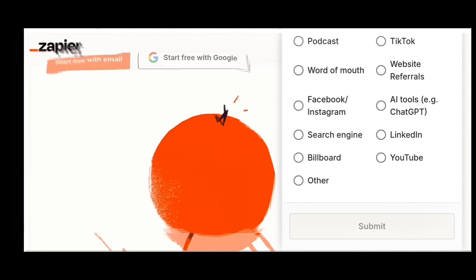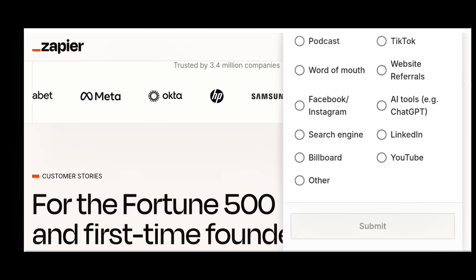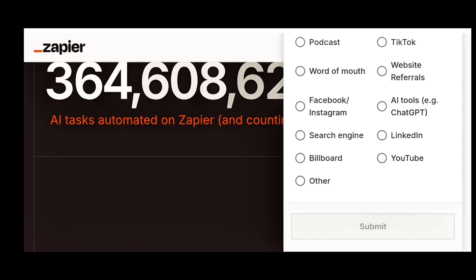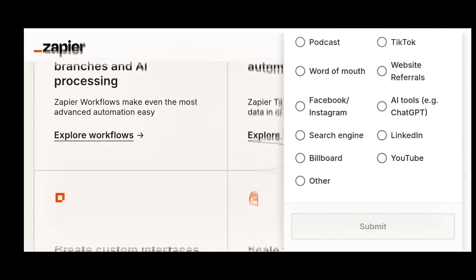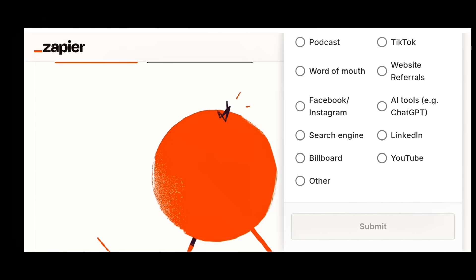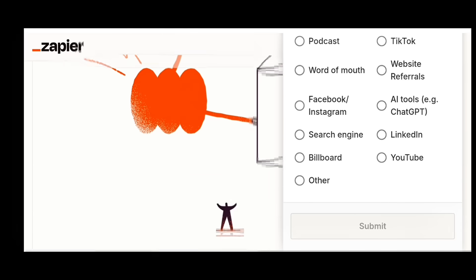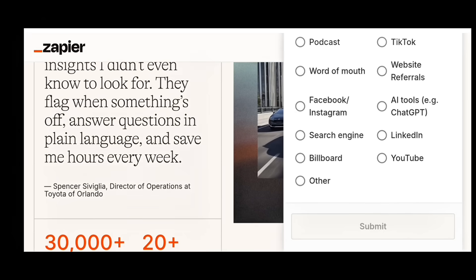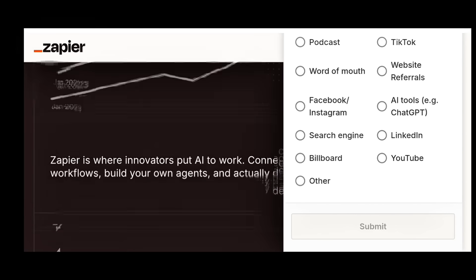Zapier plus OpenAI for workflow automation. With Zapier, you can connect different apps — Gmail, Google Sheets, Notion, Instagram — and automate repetitive tasks. For example: a new customer fills a form, AI writes them a thank-you email, adds them to your CRM, and sends a Slack alert, all without touching a thing. Zapier's free version is great, but the paid one with OpenAI integration gives full control. It's like having a digital employee 24/7.